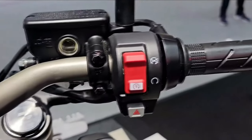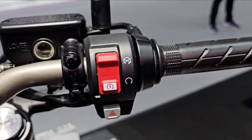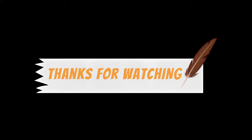As for safety and security features, the CB650R is fitted with a dual-channel anti-lock braking system, ABS. The aforementioned LED lights add that crucial visibility for the road, and the Honda Intelligent Security System, HISS, provides additional security.